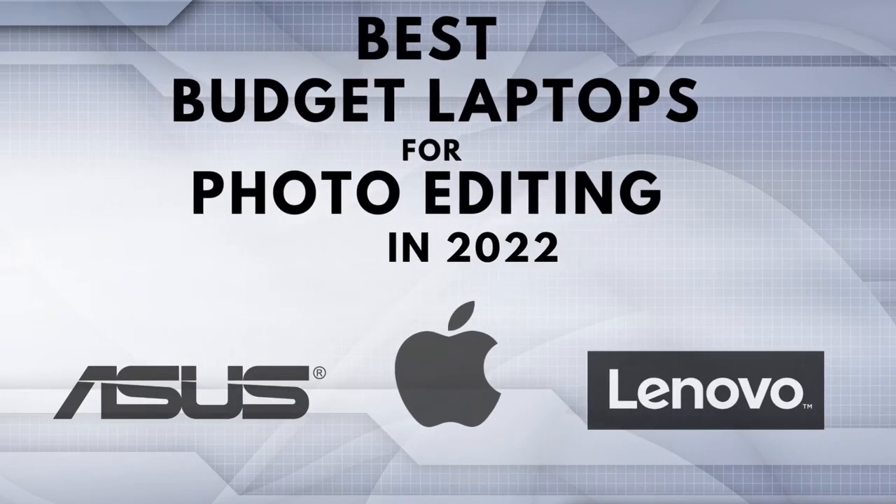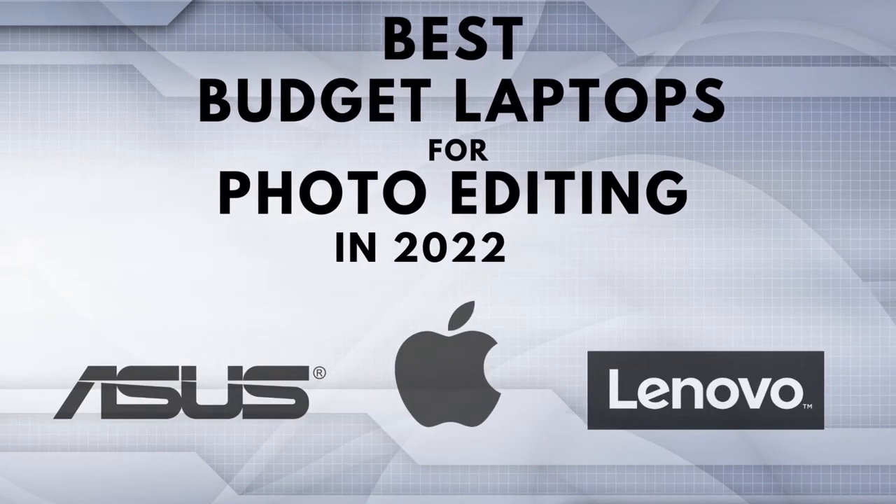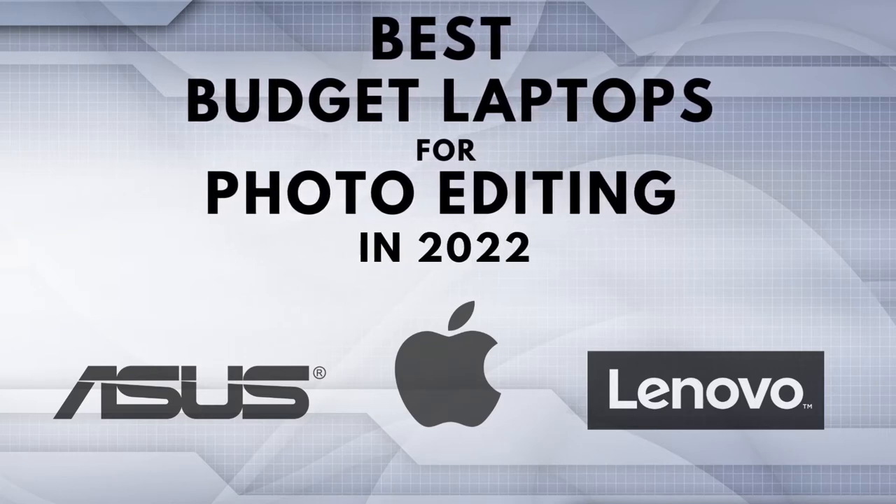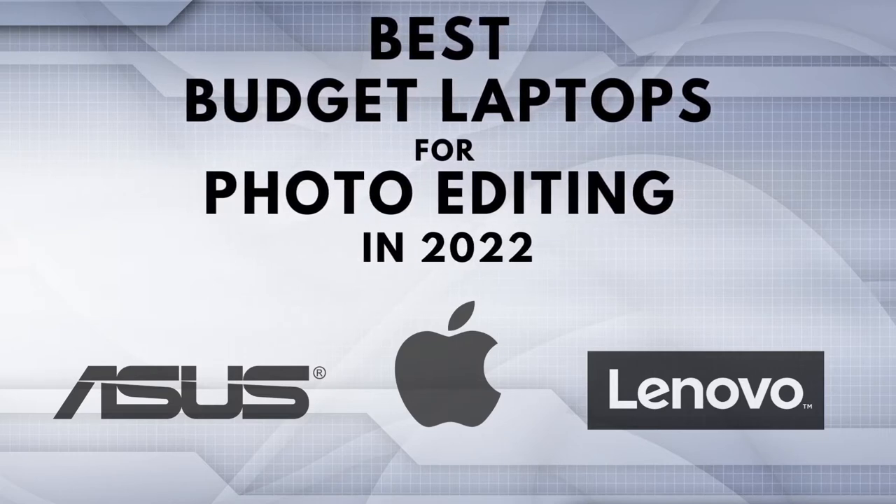The 5 Best Budget Laptops for Photo Editing in 2022. In this video, we're going to take a closer look at the best budget laptops for photo editing in 2022. Through extensive research and testing, we've put together a list of the 5 best performing budget laptops for photo editing currently available on the market. Links for all the laptops mentioned in this video will be in the description box below.